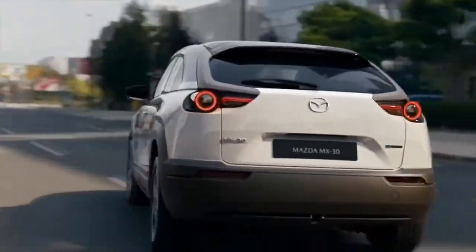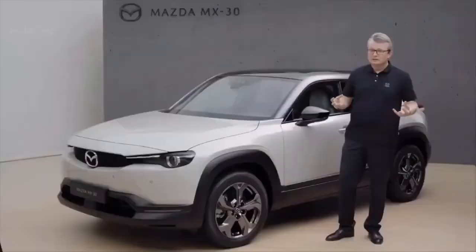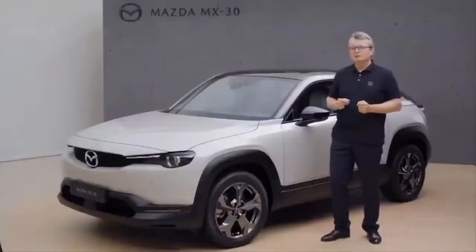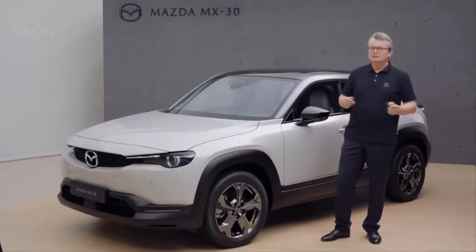We have decided to use a 35.5 kilowatt-hour battery. With this lighter weight of the battery we support the agility of the vehicle, and of course with a lighter vehicle we have less electricity consumption for driving. With this 35.5 kilowatt-hour battery we are sure many customers can enjoy their daily mobility with 200 kilometers of range on a single charge.